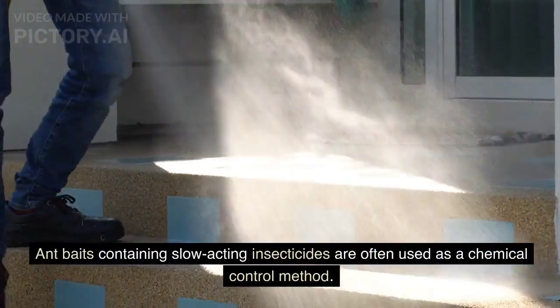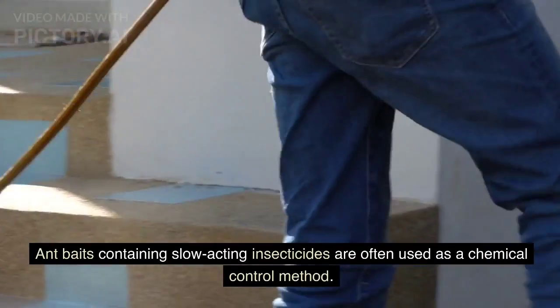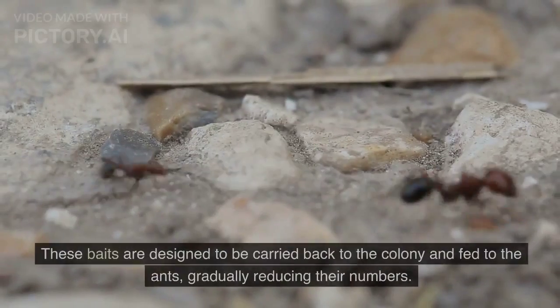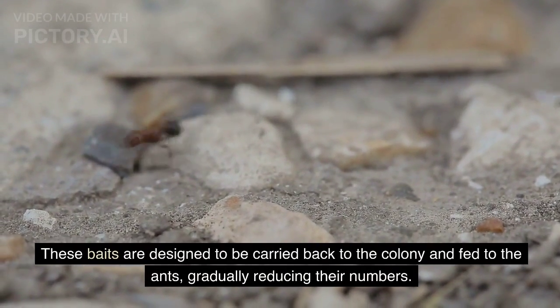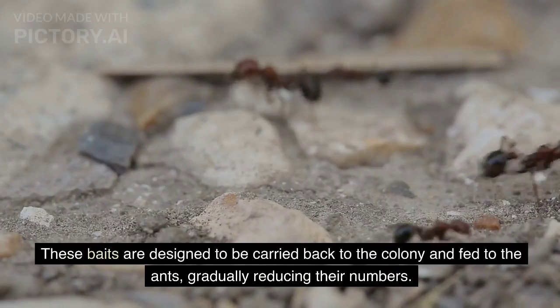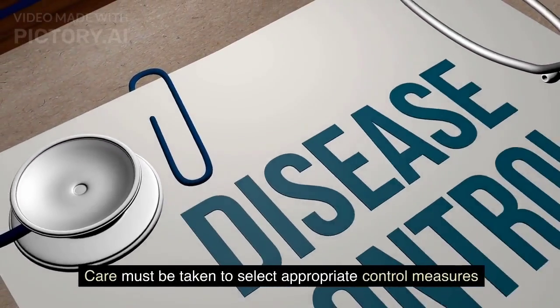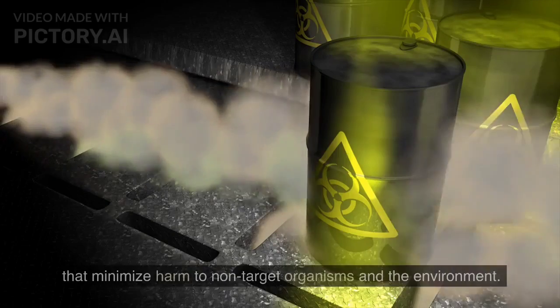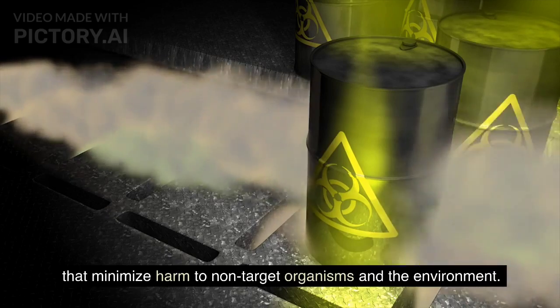Ant baits containing slow-acting insecticides are often used as a chemical control method. These baits are designed to be carried back to the colony and fed to the ants, gradually reducing their numbers. Care must be taken to select appropriate control measures that minimize harm to non-target organisms and the environment.